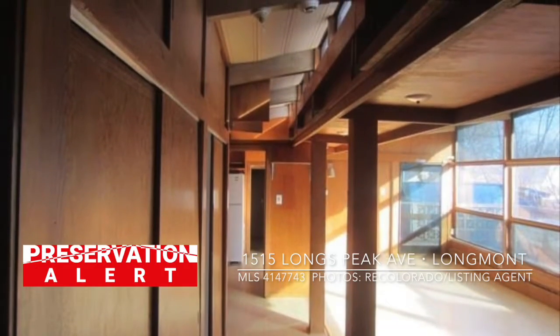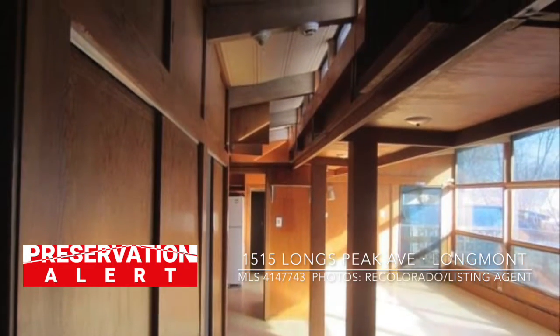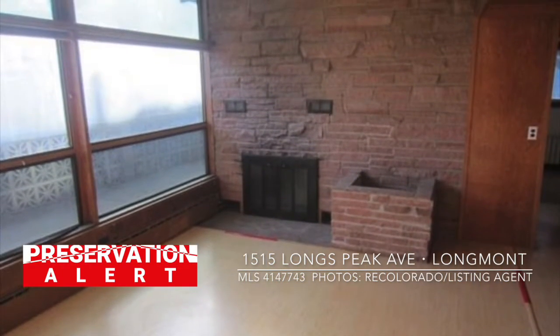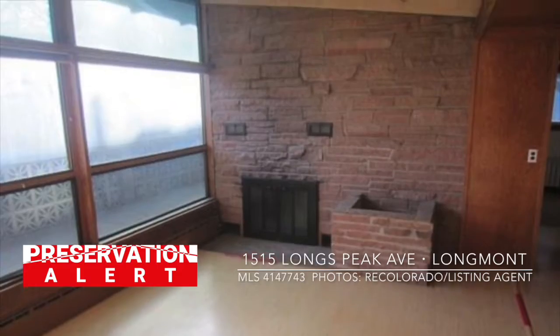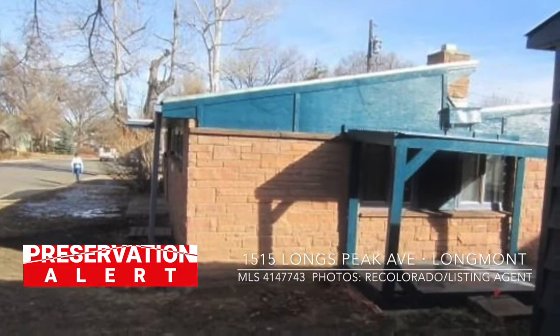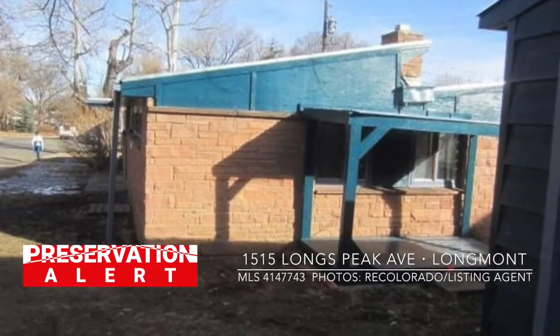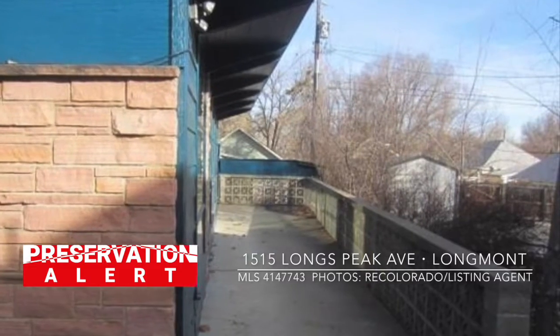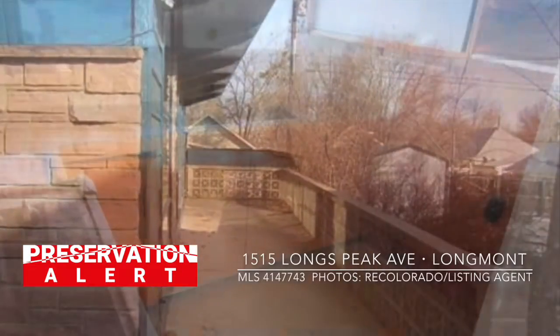Recently available on the market, this 1947 post and beam mid-mod appears from the listing photos to be well intact architecturally. Stone masonry on the exterior is brought indoors and complements stained wood paneling. A low-slope sawtooth roof and full-height glass combine for ample natural light. At a price of $270,000 in Boulder County,